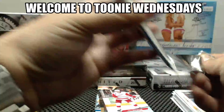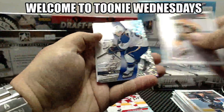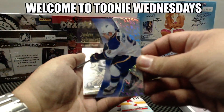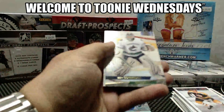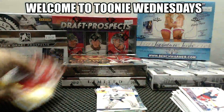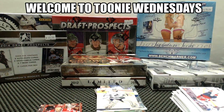The last pack is Jaden Schwartz for the St. Louis Blues and Corey Schneider for the Canucks. Let's quickly randomize the list three times, and name on top gets that Carolina card as well.